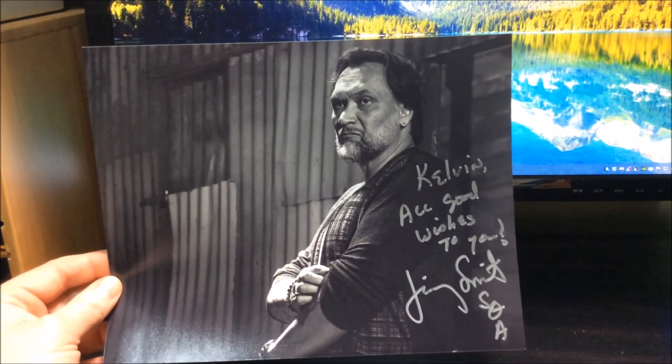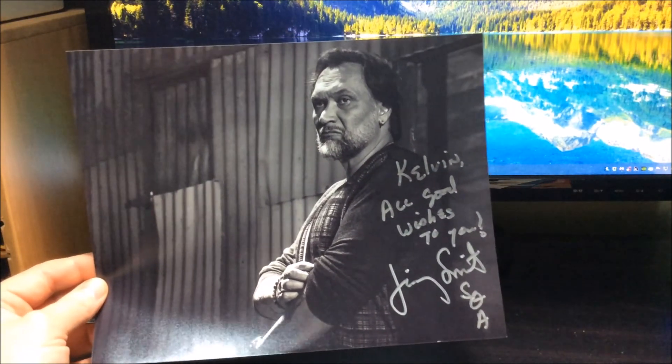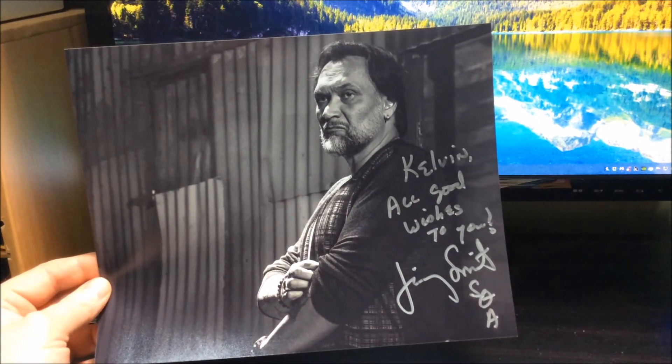The next return is from Jimmy Smits. This shot is from Sons of Anarchy — I've gotten him before on a Dexter shot and a Star Wars shot, but I wanted to get him on the Sons of Anarchy photo, so I'm really happy with that return.